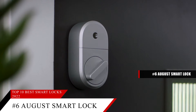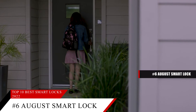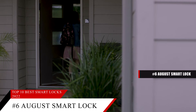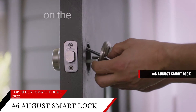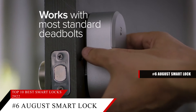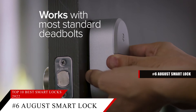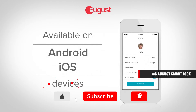Note that you will also need the $65 August Connect module if you want to control and monitor the lock remotely. That module can handle multiple locks, so it's a great low-cost pick for adding remote control to several doors at once. The only thing missing is support for Apple HomeKit. Based on the August Smart Lock's reputation on the market, we give it a score of 8.8.